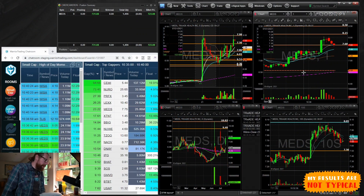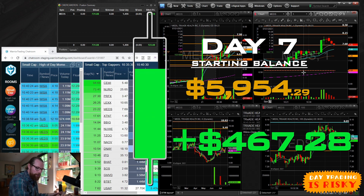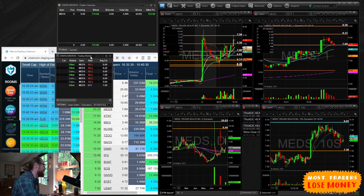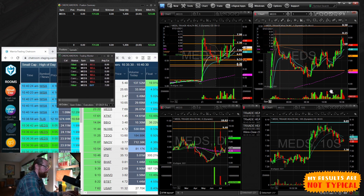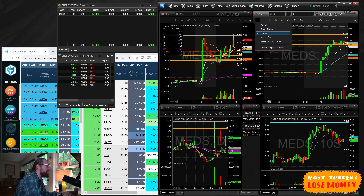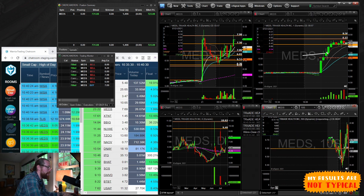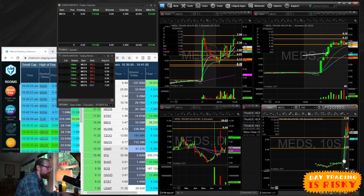Alright, I'm going to break down small account challenge day seven — best day so far in the small account challenge. MEDS was the one I traded. I bought it at $7.09. This was when it was squeezing up right here. I sat down a little earlier this morning and got this dip at $7.09 even. On the one-minute chart it's kind of hard to see where that was.